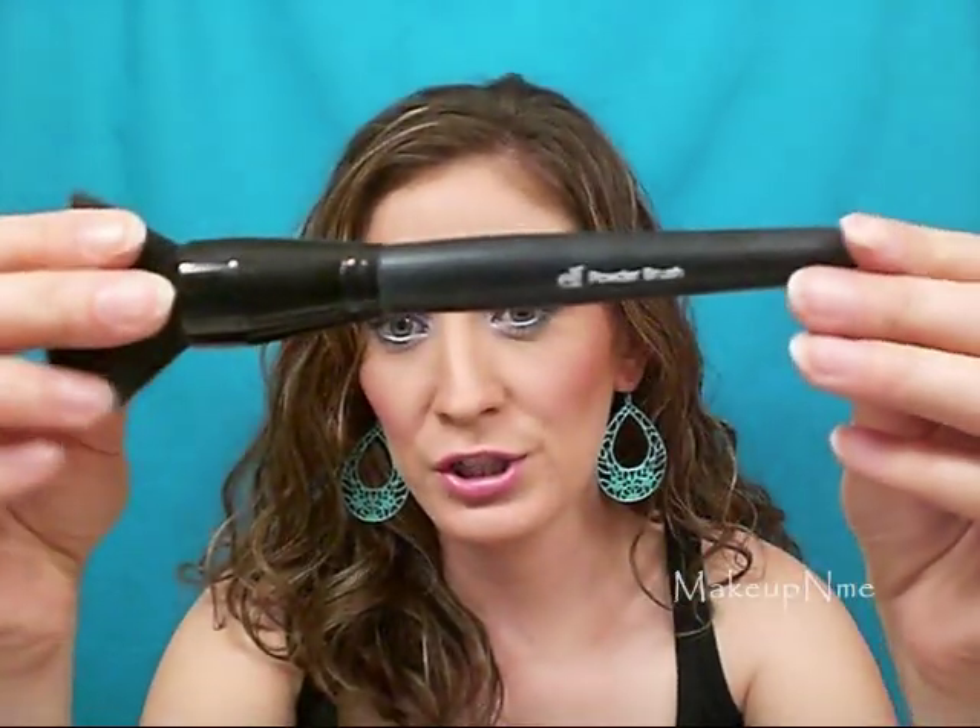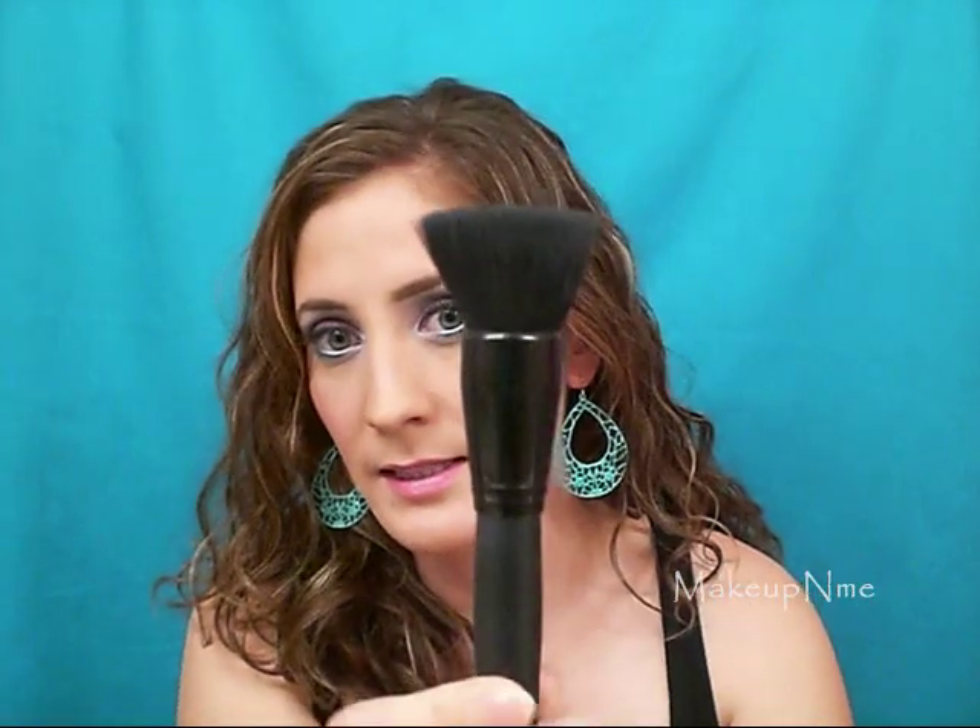A couple other e.l.f. items that I really like these past couple months is the e.l.f. powder brush. It is like a flat top powder brush and I really like to use this to apply my powder. I've been using it almost every day for the past two months. It really helps to buff it in. I'm loving this — only three bucks, can't go wrong with that.